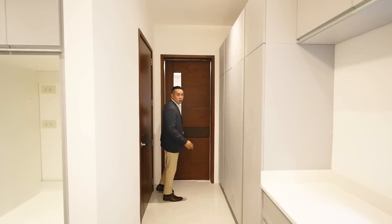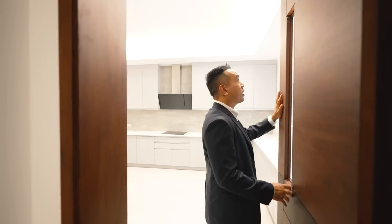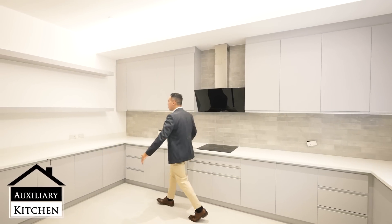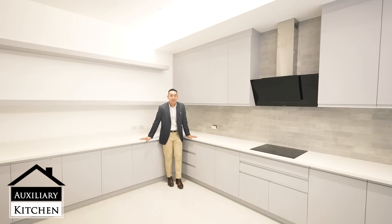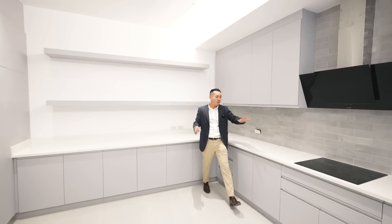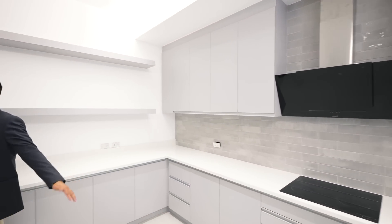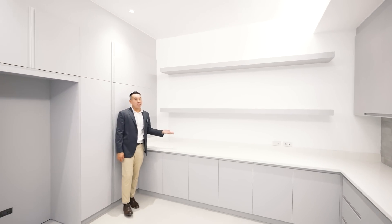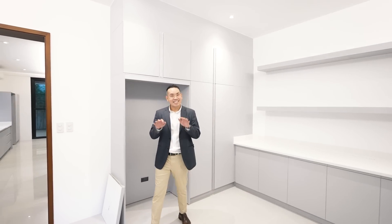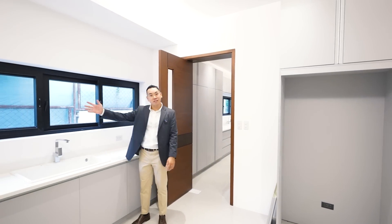Over here you have your auxiliary kitchen space. The glass here is just about to be installed because this house just finished construction. But in terms of functionality, this is an entire different kitchen in itself. You have another induction cooktop, another range hood, and then so much space. So this is where you can do your heavy cooking — but it still looks so minimalist, so modern. The aesthetic still fits so well. And you have all this natural light and ventilation through these windows.